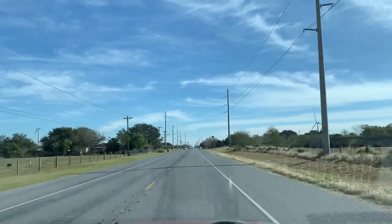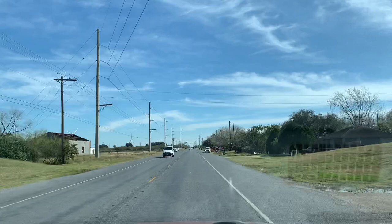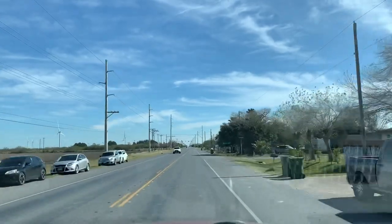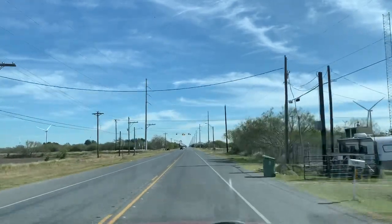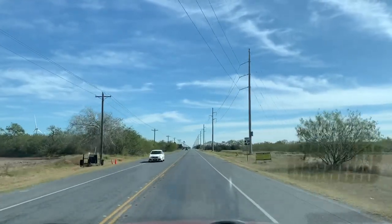Supposed to be some nice RV camping there right along what I believe is a canal, and they have affordable RV camping there. We're going to be hanging left onto Farm to Market Road 1847. We're here in about two miles — I'll chime back in as we're approaching the county park.